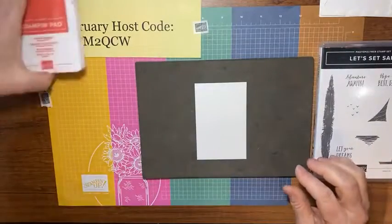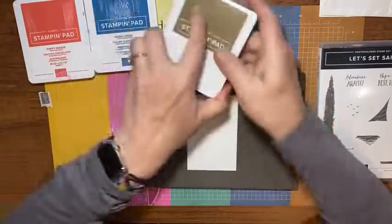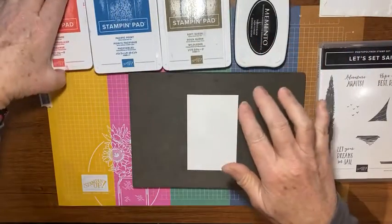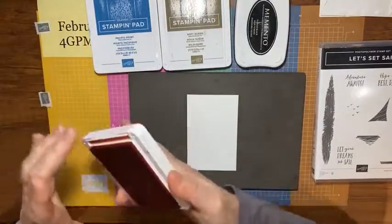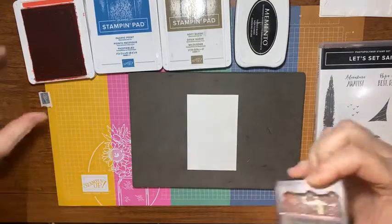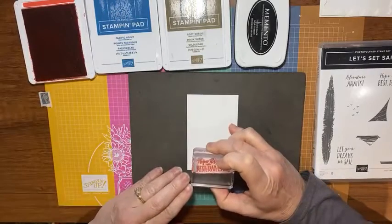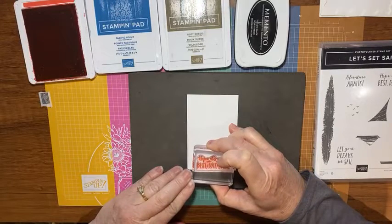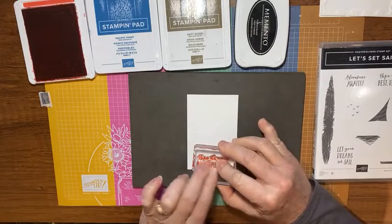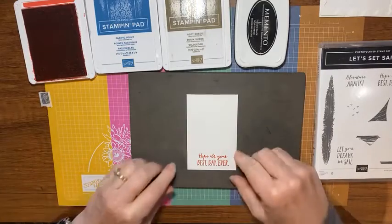I have my stamp pads here: Poppy Parade, Pacific Point, Soft Suede, and Black Memento ink. We're going to start with Poppy Parade. At the bottom of my Basic White cardstock — again, the size is on my blog — I'm going to stamp the words 'Hope It's Your Best Day Ever.' I'll just lay it down on the paper and let that ink sink in, and look at that!